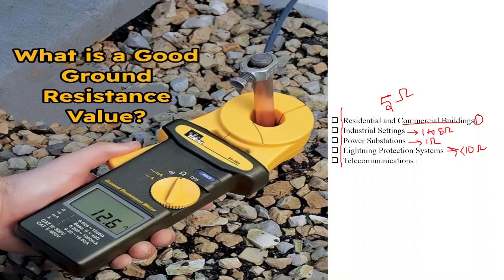Fifth is telecommunications. Telecommunication systems require low ground resistance to reduce the risk of electrical interference and ensure signal quality. Ground resistance values below 5 ohms are commonly targeted in these applications.